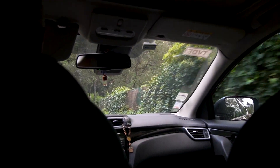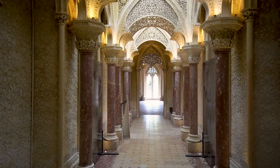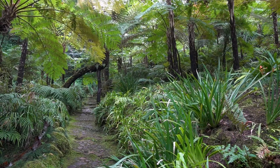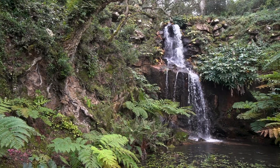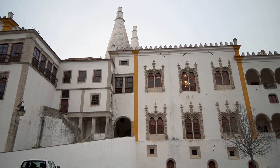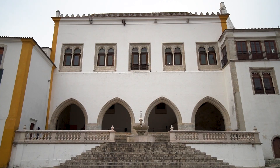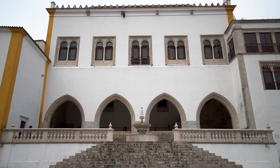Then take a bus or rideshare to the Monserrate Palace. A less visited stop, this English Romantic Palace is breathtaking, and the grounds with flowers, greenery, waterfalls, and even ruins of a church are fun to explore as well. End the day in the historic Sintra center to see the exterior of the Sintra National Palace and the free gardens before checking into your accommodation.